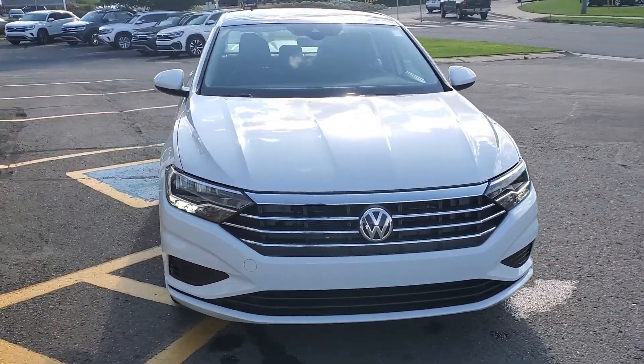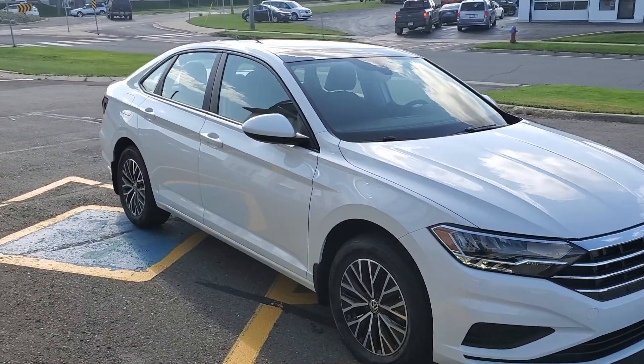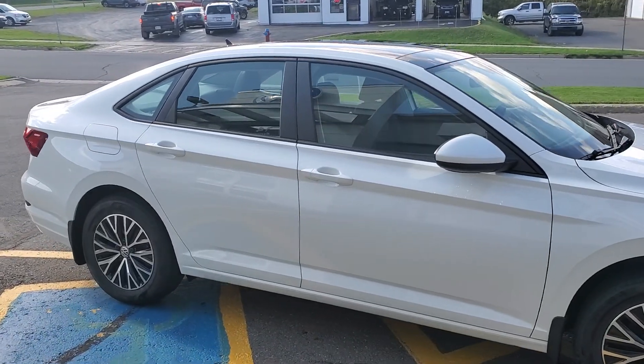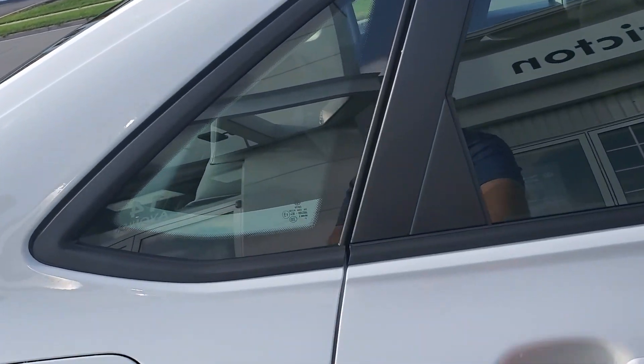The Highline is definitely our most popular trim level in the Jetta. It has rail-to-rail sunroof, heated leatherette seats, blind spot detection, rear traffic alert, navigation, wireless app connect — so that's Apple CarPlay and Android Auto.